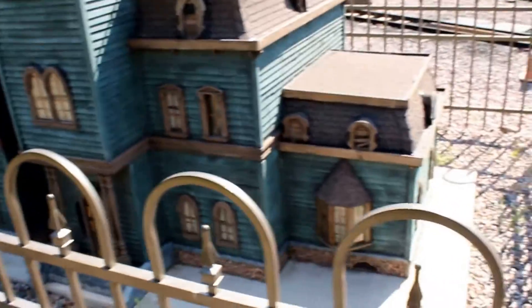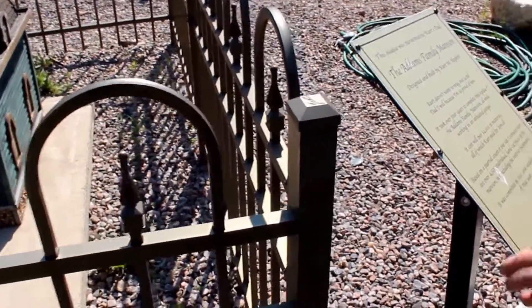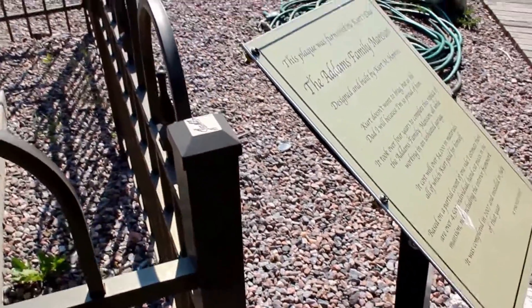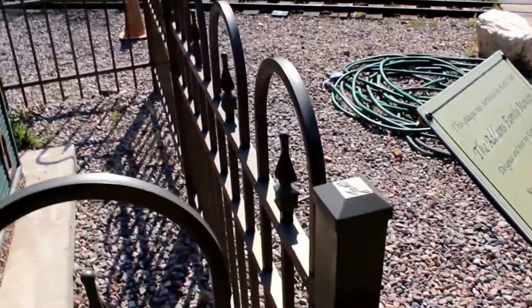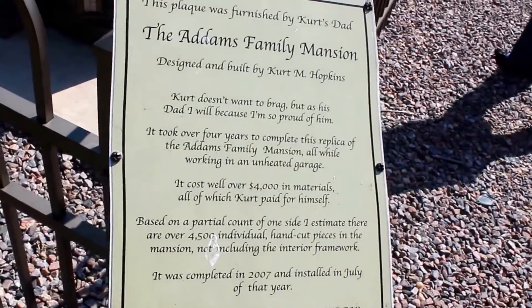What does it say? It took him four years to do it, $4,000 of material he paid for himself, about 4,500 individual cut pieces - working in an unheated garage. An unheated garage?